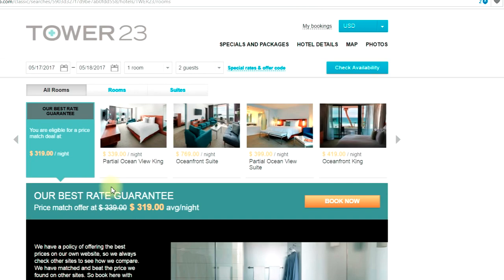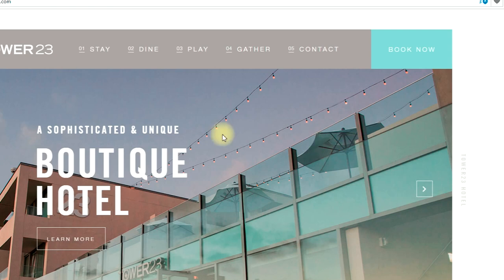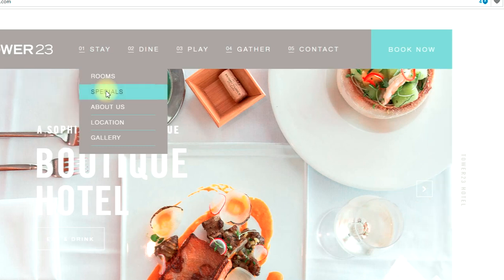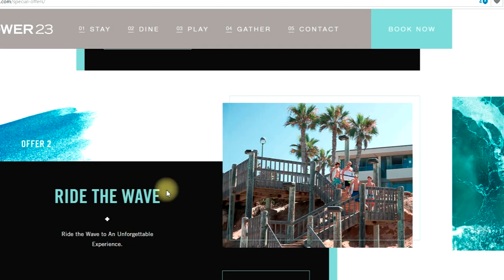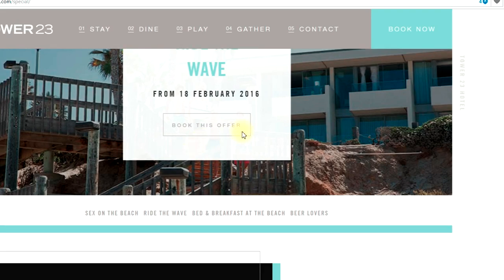So I go to the hotel's proper website and start looking around — what's it going to be like to stay here, what are the specials? Most people are on the internet to find specials. I scroll down and see 'Sex on the Beach' and 'Ride the Wave' — those sound special. I'm trying to get a good idea of what I can do and what the value of staying here is. I'll check out the 'Ride the Wave' offer.